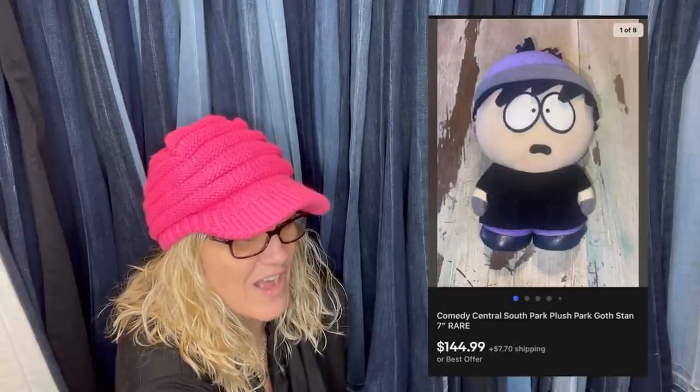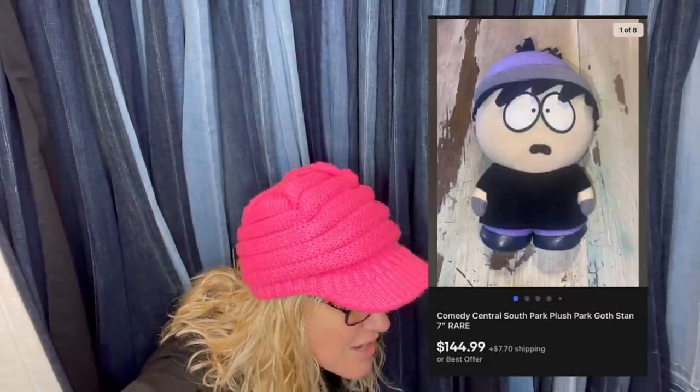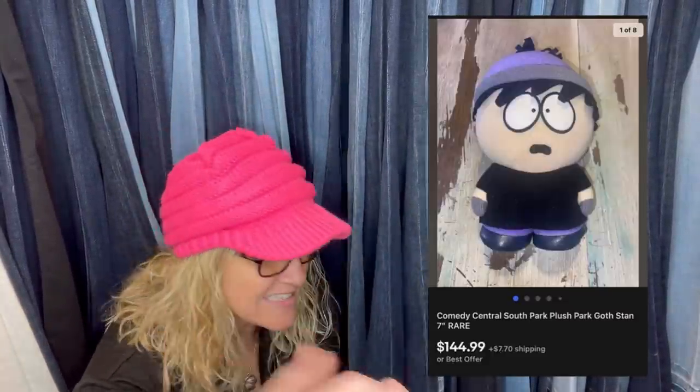Purchased Goth Stan at the Goodwill Outlet for less than 25 cents. Listed it at $144.95 — comps showed $150 but the tag had some damage. Sold within a couple hours of posting at full asking price. It's a Comedy Central South Park Plush Goth Stan — only 7 inches. Can you believe that?